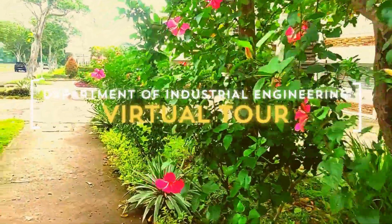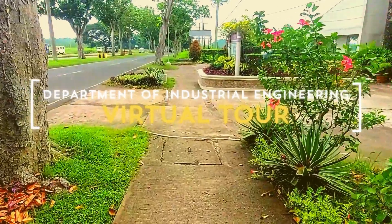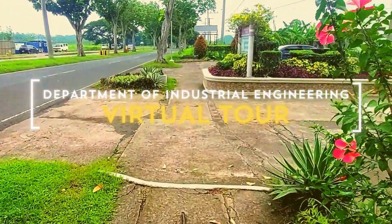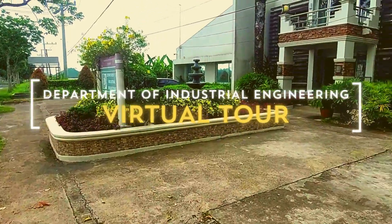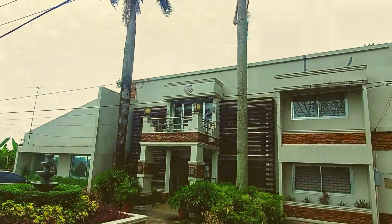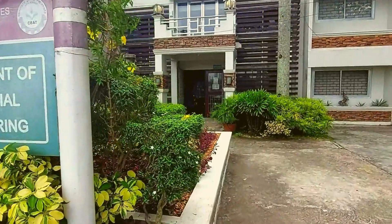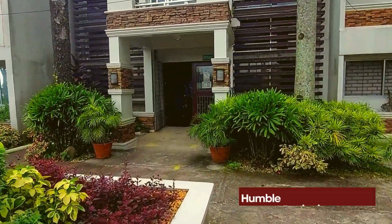Hi there IE students and welcome to the virtual tour of the UPLB Department of Industrial Engineering. Here we'll show you around your home for the next four years — or maybe more, who knows, we'll see. This is the facade of the department and it has come a long way from its humble beginnings in 1999.